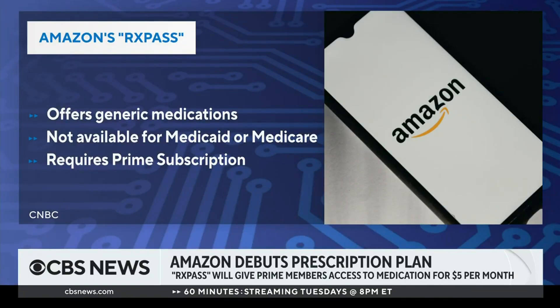You have to be an existing Amazon Prime member, which for $139 a year gets you access to perks like free shipping and a Netflix-type video streaming service. If you pay an additional $5, you get unlimited orders of these generic medications. Amazon has a separate Amazon Pharmacy service that offers a broader range of products, so this one is a little more narrow in scope. RxPass, which launched yesterday, doesn't offer specialty medications like insulin, and it's not available for government-funded insurance like Medicaid or Medicare.